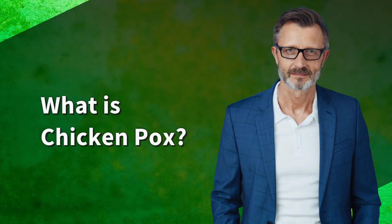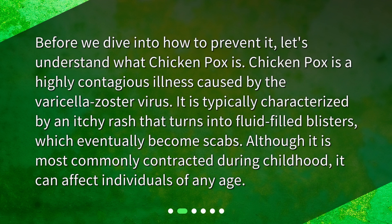What is chickenpox? Before we dive into how to prevent it, let's understand what chickenpox is. Chickenpox is a highly contagious illness caused by the varicella zoster virus. It is typically characterized by an itchy rash that turns into fluid-filled blisters, which eventually become scabs. Although it is most commonly contracted during childhood, it can affect individuals of any age.